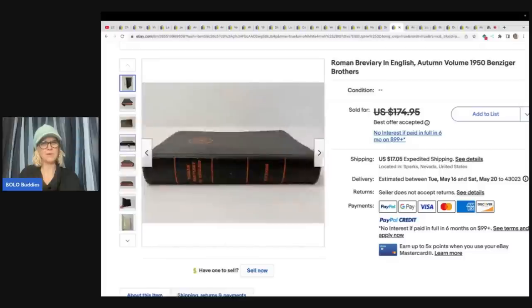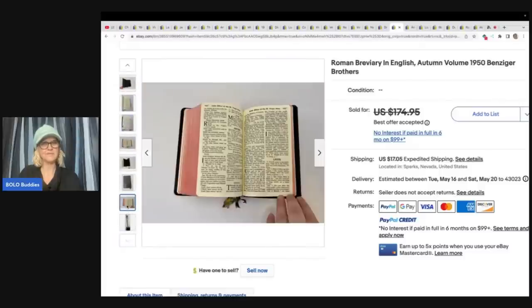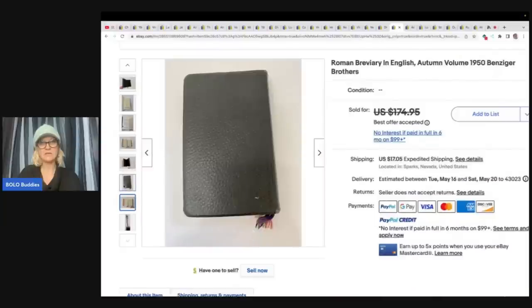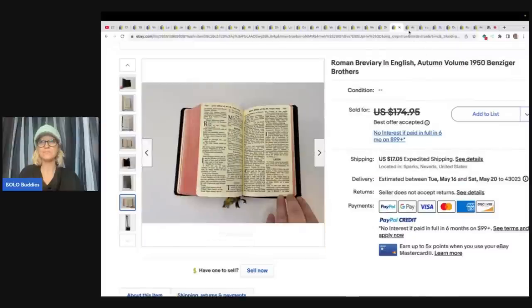It kind of looks like a Bible, but maybe it's Catholic — Roman Breviary. I'm not sure. But $125.